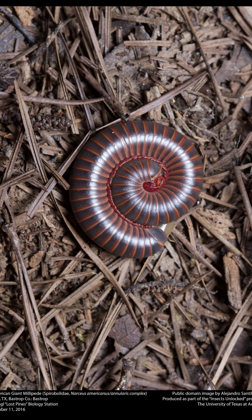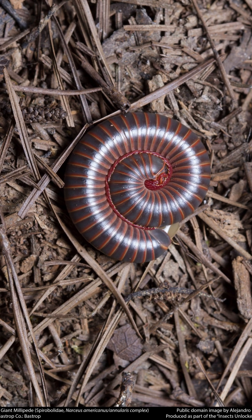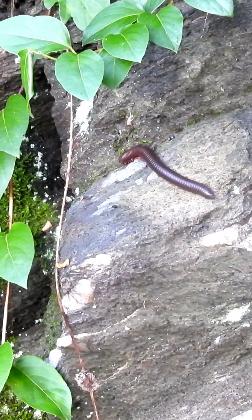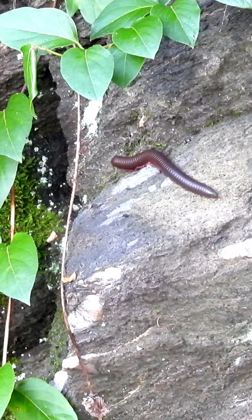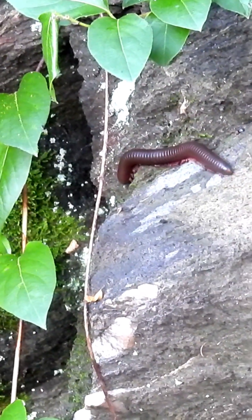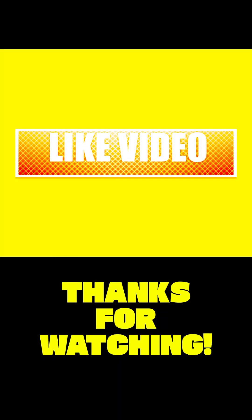When threatened, millipedes curl into a tight spiral to protect their soft undersides. They may not be flashy, fast, or famous, but millipedes are a vital part of the ecosystem. Be sure to check out the description section to find out more about them.